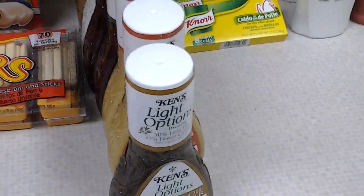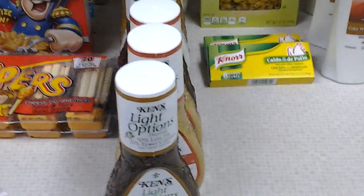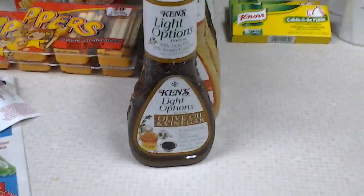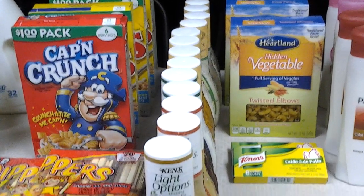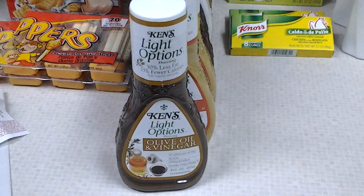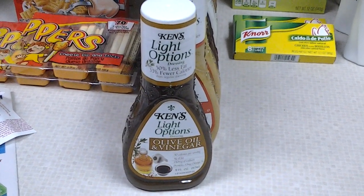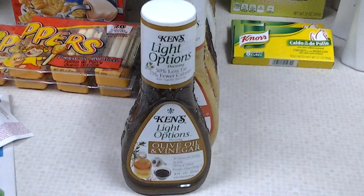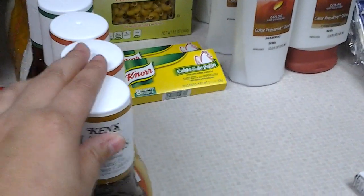Next I went to HEB. The deal ends tomorrow, however the coupon did end on the 30th. These Ken's are the 9-ounce dressings and these were a dollar on sale. We had a dollar coupon that was in the July 29th SmartSource. It made all of these free — all I had to do is pay taxes.